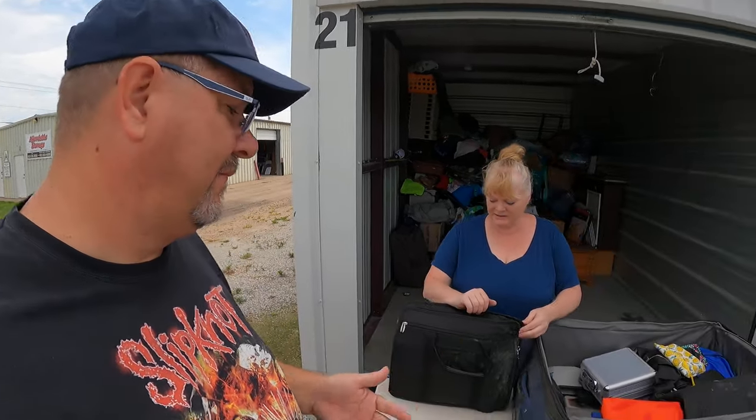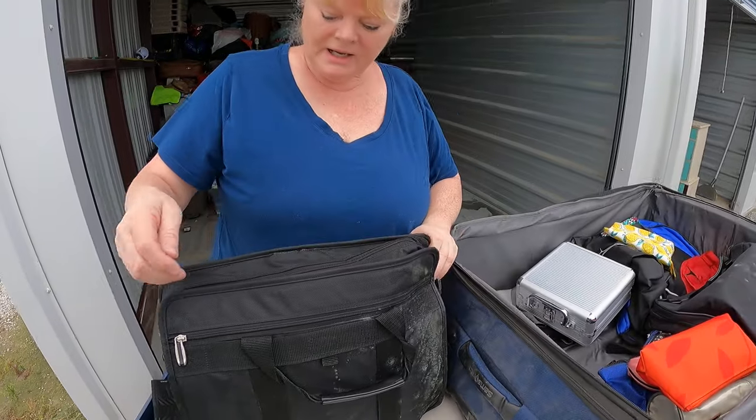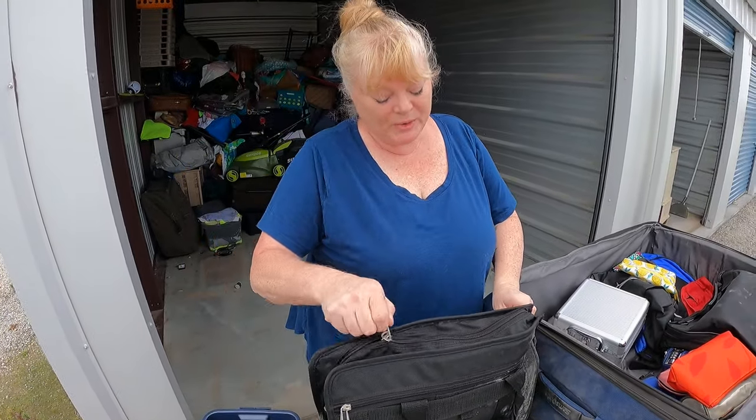Quick recap for those who didn't watch part one: this storage unit has been abandoned for a year. We're not keeping personal items — we traveled to get here, so we're being very picky. The company was just going to throw it all away — straight to the dumpster without even looking. So at least we're keeping some stuff out of the dumpster.